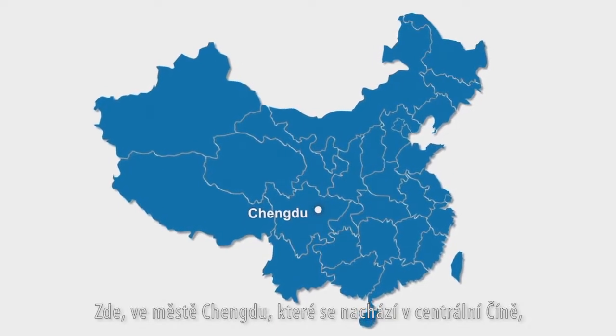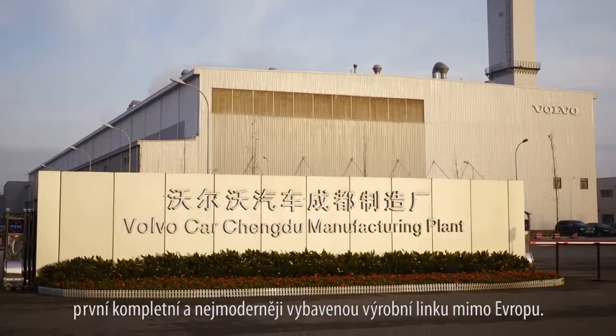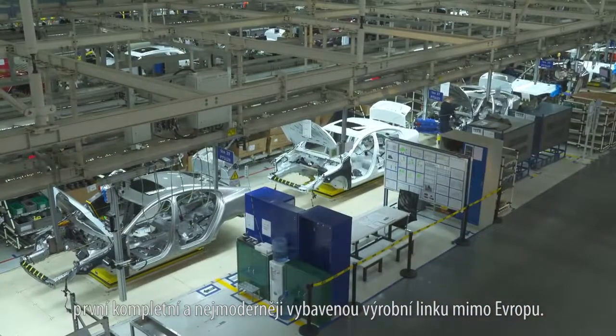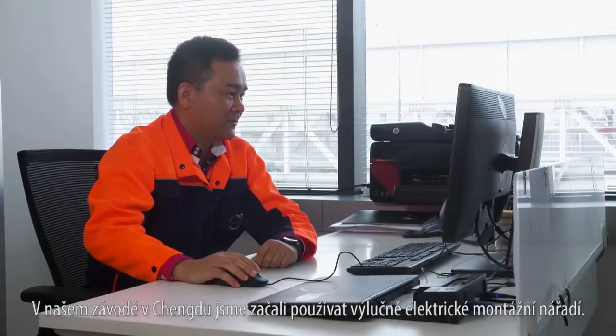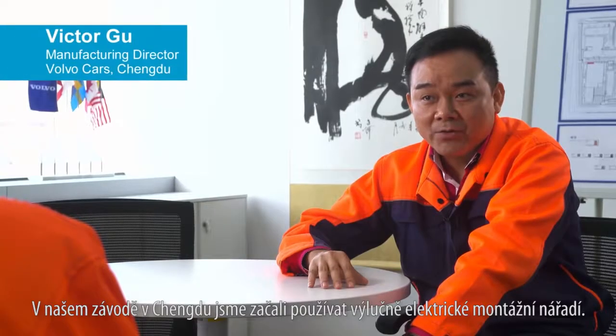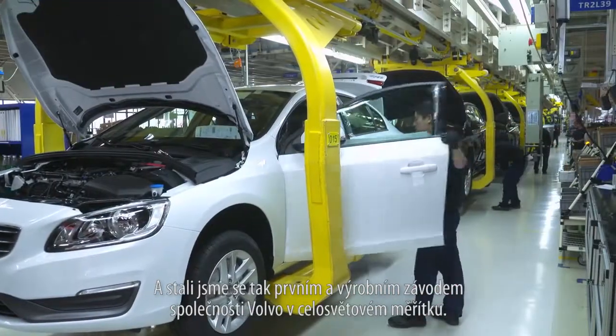Here in Chengdu in central China, Volvo Car Group established in 2013 its first complete and top modern manufacturing plant outside Europe. We started in the Chengdu plant to use all electrical tools — we are the first Volvo plant in the world to do so.